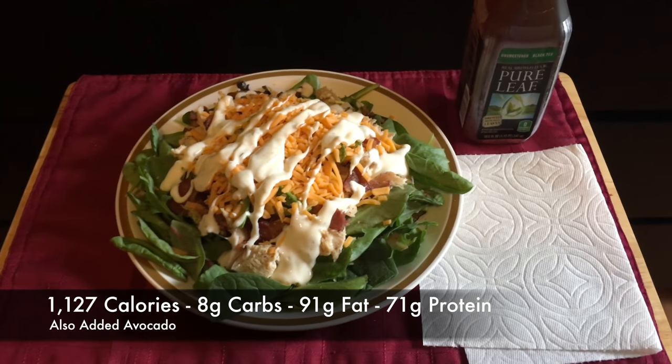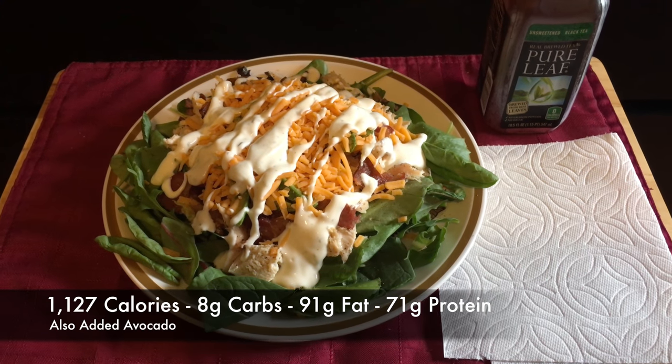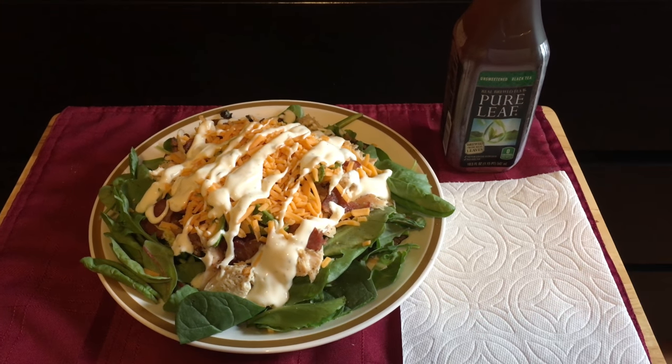I can't believe it's almost 3:30 already and I'm finally making some real food that's not a shake or a supplement. Okay, here's the first meal of the day: chicken breast with bacon, cheese, Ken's Ranch on spring mix, and we're having an iced tea.